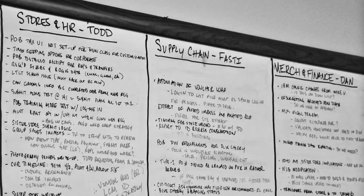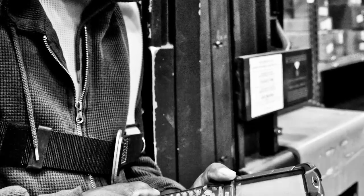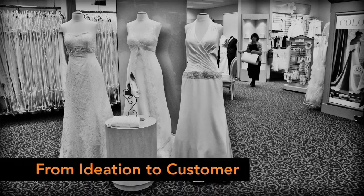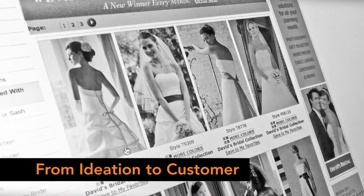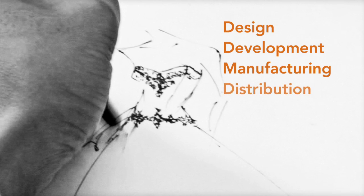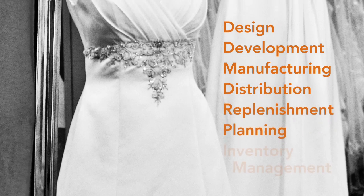The supply chain at David's Bridal is all-encompassing. We define it as being from ideation — which means an idea in a buyer or designer's mind — to the customer. That would include product design, product development, manufacturing, and moving of the product to the customer. We also include replenishment, planning, and inventory management.